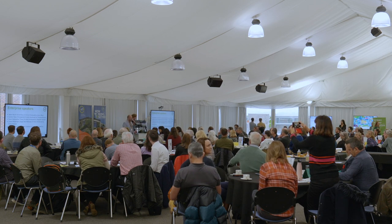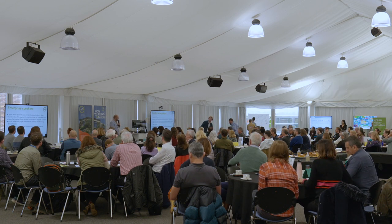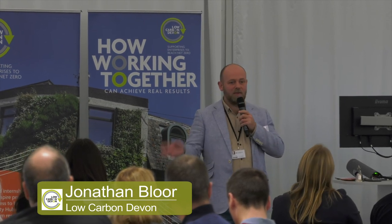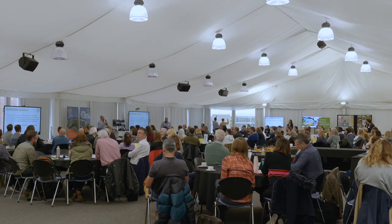Thanks Chris. Good morning everyone, welcome to University of Plymouth. My name is Jonathan Blore, or Johnny Blore. I am a Low Carbon Devon research fellow and I've been working in the area of power electronics. My engagement with local Devon-based SMEs has been around creating energy dashboards, online calculators, coding, and basic circuit design. It's been an interesting journey.